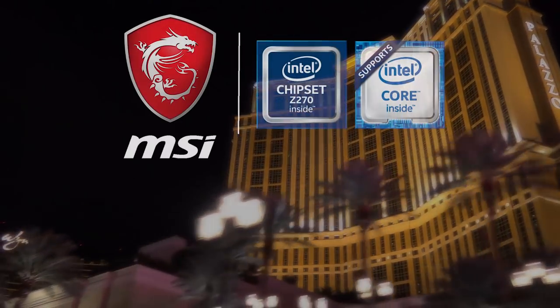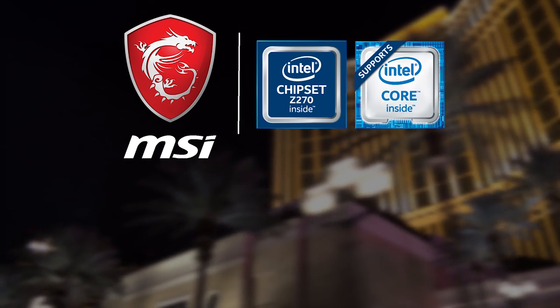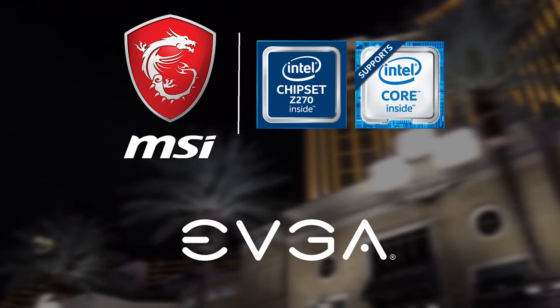CES 2017 coverage is brought to you by MSI and the new Z270 chipset, and by EVGA, our trusted graphics card partner.